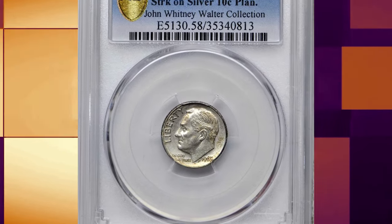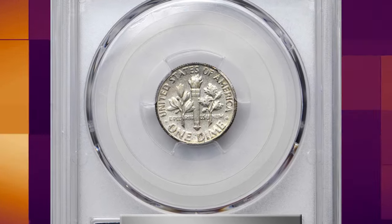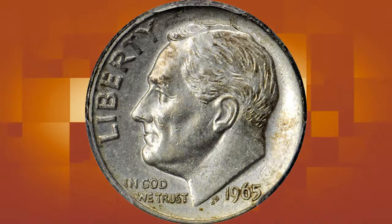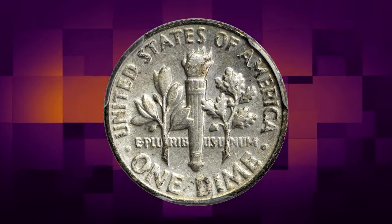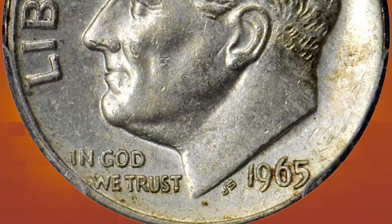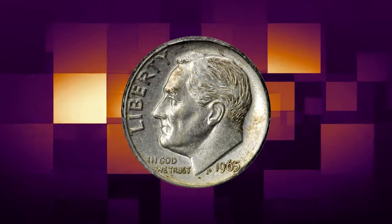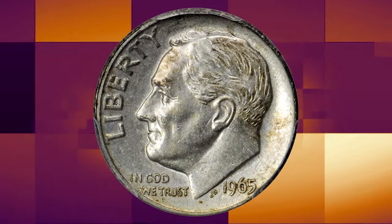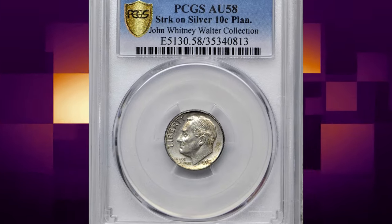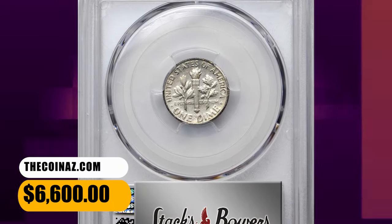Number 2: 1965 Roosevelt dime struck on a silver planchette. Popular and rare transitional alloy error, graded AU58 by PCGS. A pleasing example of this elusive error — both sides are lightly toned in wisps of iridescent gold, with lustrous satin surfaces, a bold strike, and plenty of satiny luster remaining. This desirable transitional error was struck at the Philadelphia Mint in either 1965 or early 1966, when the facility was producing dimes in both the outgoing 90% silver composition and the incoming copper-nickel clad composition. A few silver planchettes found their way into presses fitted with 1965-dated dies. This error dime ended up selling for $6,600.